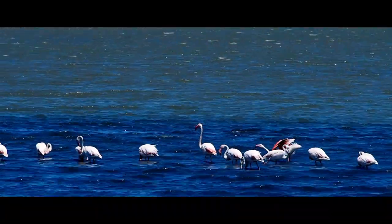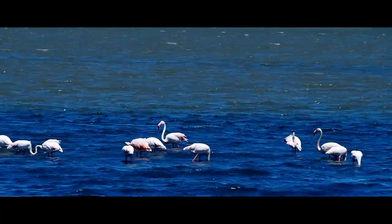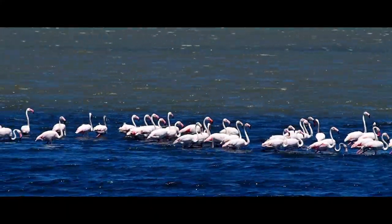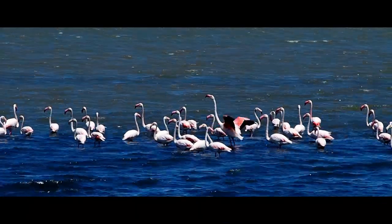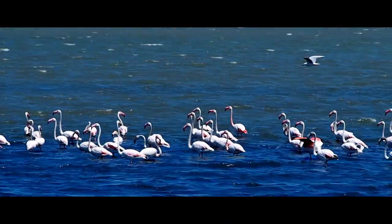Apart from the random flamingos we had seen before, we finally saw the flamingos we had come for — the largest wild-living flamingos in Europe live here. Depending on the time of year, there are around 15,000 in the Camargue. They're extremely spectacular and it's such a privilege to see them.